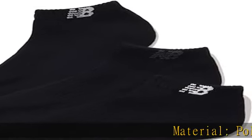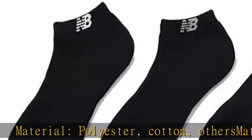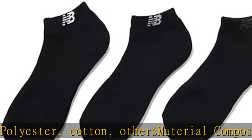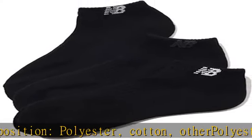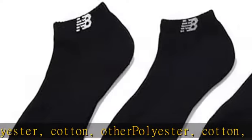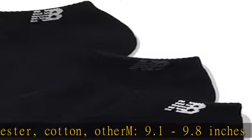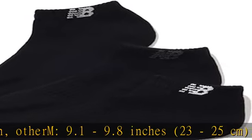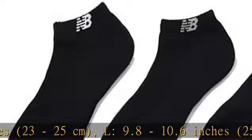Material: polyester, cotton, others. Material composition: polyester, cotton, other. Size M: 9.1 to 9.8 inches, 23 to 25 centimeters. Size L: 9.8 to 10.6 inches, 25 to 27 centimeters. Check the description to get this product today at the best price.